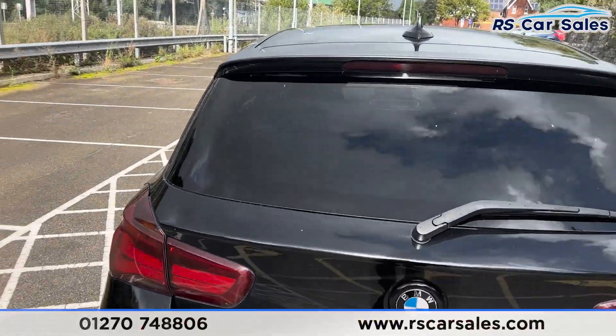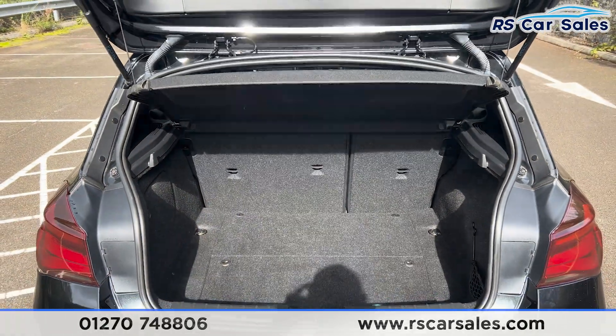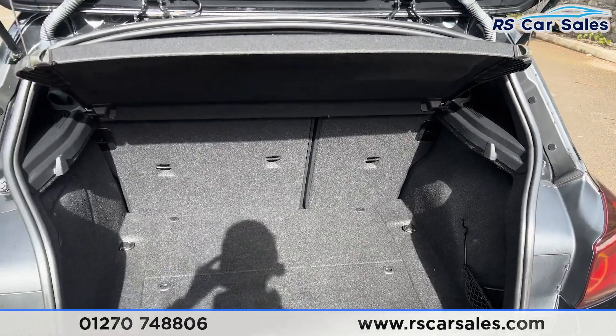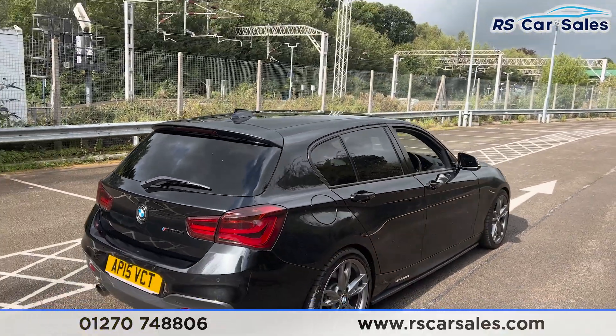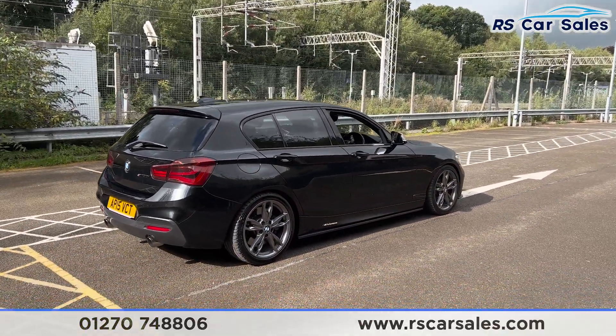Taking a look at the boot — opening it up, you'll find we have a decent amount of space inside. We do have the parcel shelf as well as the storage net on the right-hand side. There's a handle just underneath to pull the boot back closed with ease. Walking back around to the driver's side, you'll find this vehicle is free from any major marks, dents or scratches.